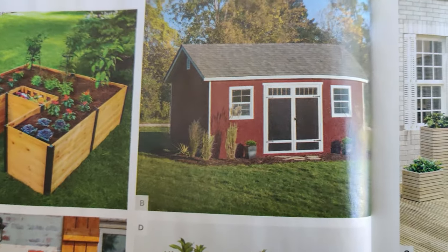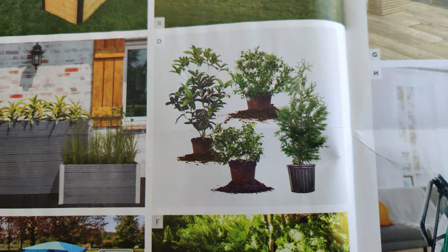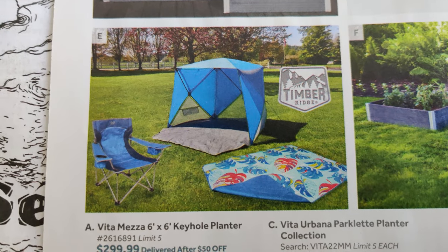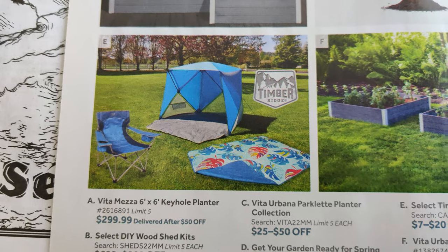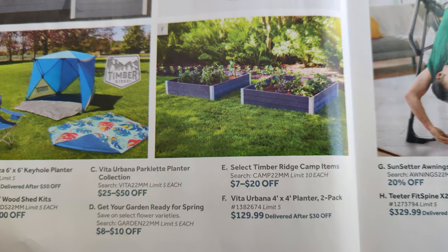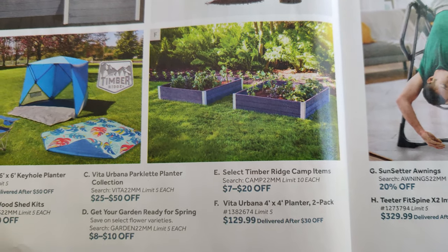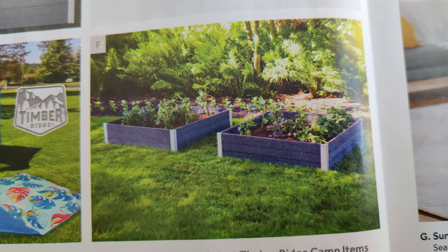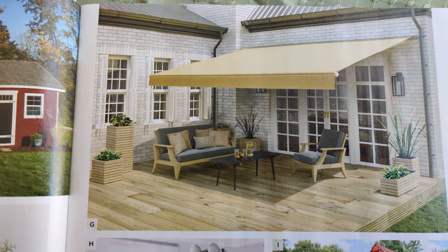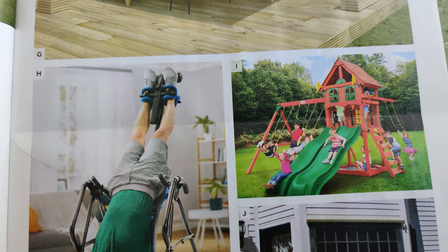There are also parklet planters at 25 to 50% off, a little shed if you're interested, outdoor plants at eight to ten dollars off in varying kinds, stuff for camping, and the Vita Urbana four-by-four planter two-pack for $130 delivered after 30% off — those look good too.